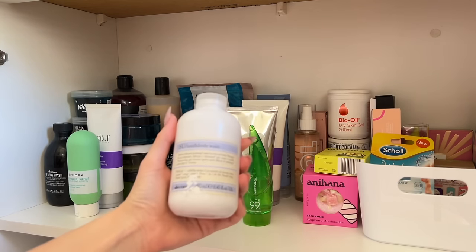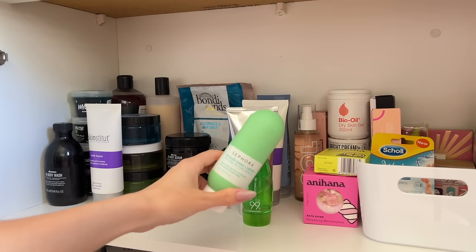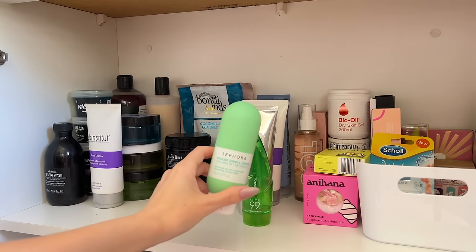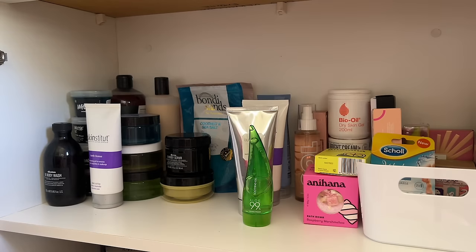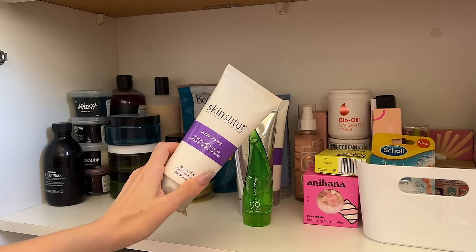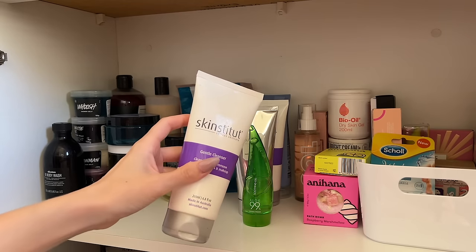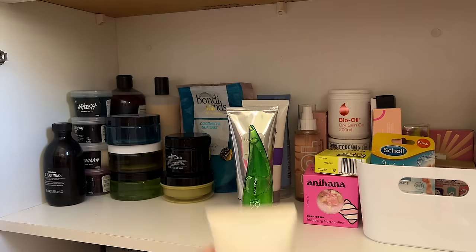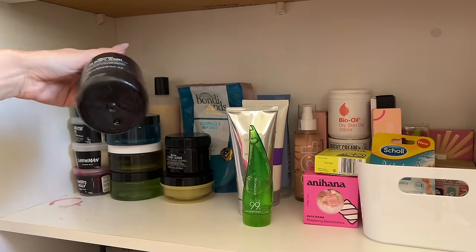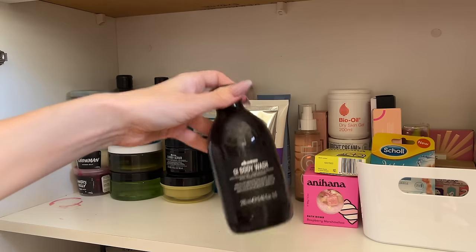Starting with cleansing products: I have the Shu hair and body wash — that one came from Madeline and I've yet to crack into it. I still have the Sephora Rolling in the Grass body wash with the smallest amount left — it's discontinued and I love that scent. I have the Skin Institute Gentle Cleanser from when I used to get laser hair removal. And I have the OI body wash, which is leaking — one of my favorite scents ever, delicious.